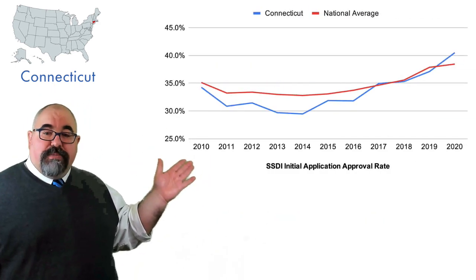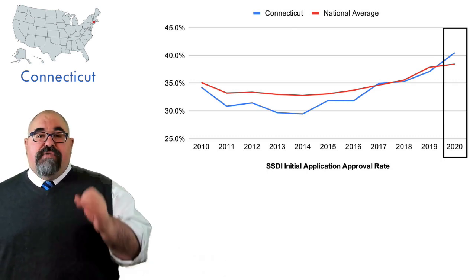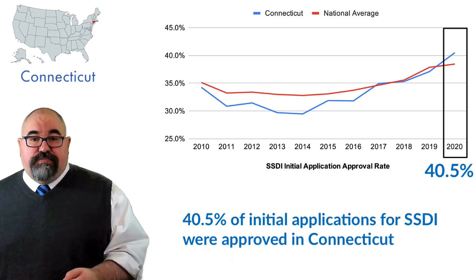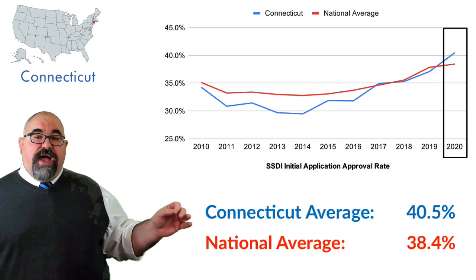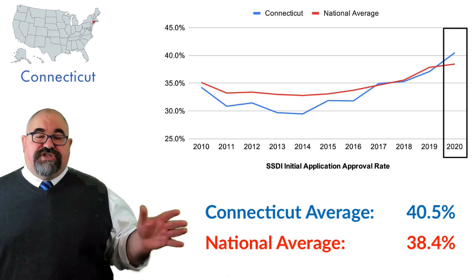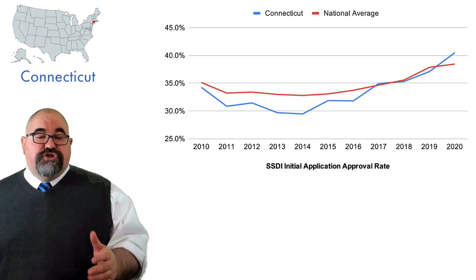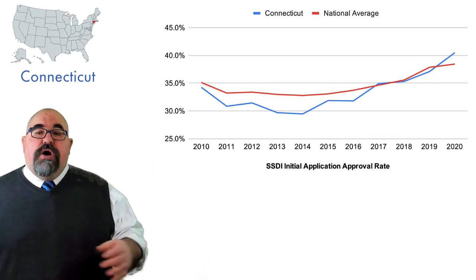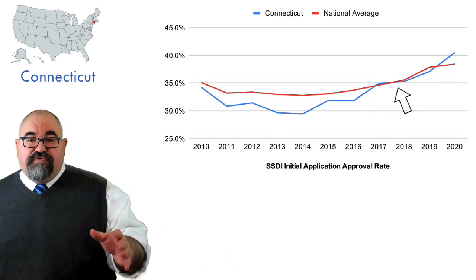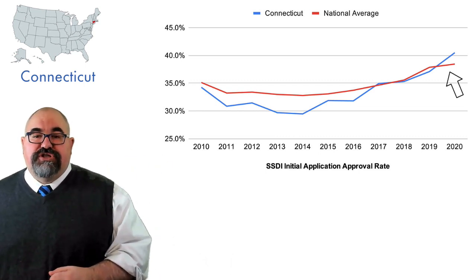Over the past year in Connecticut, about 40.5% of initial applications for SSDI benefits were approved. You can see how that compares to the national average of 38.4% — a difference of 2% to the good side. You can also see how Connecticut has done going back to 2010. Although Connecticut was trailing the national average for a bit, then tracking it closely, they've recently crossed over and are up by those two points.